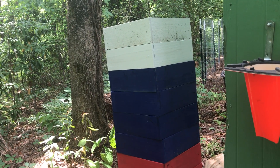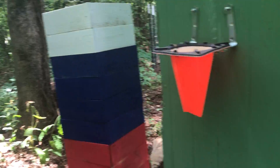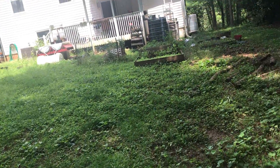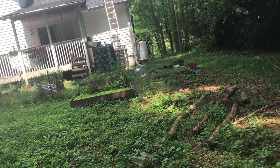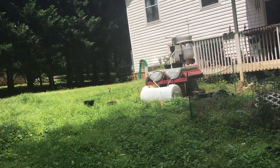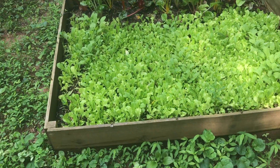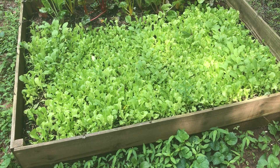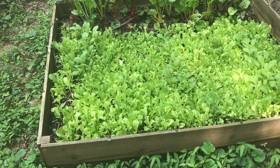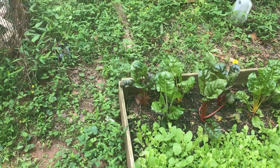Project number one this week: I'm gonna get the aquaponics back online and get it cycling. You can see the salad bowl here is going gangbusters. We can start eating salad off of that. Yesterday, chard — same thing. So we should start having some baby salads. It'll be tasty.